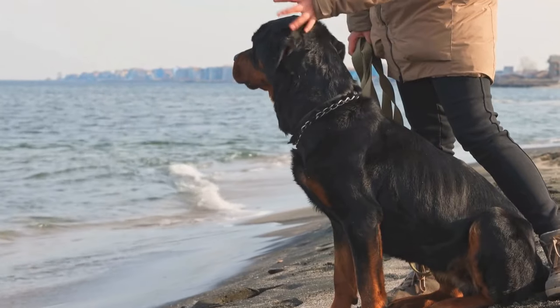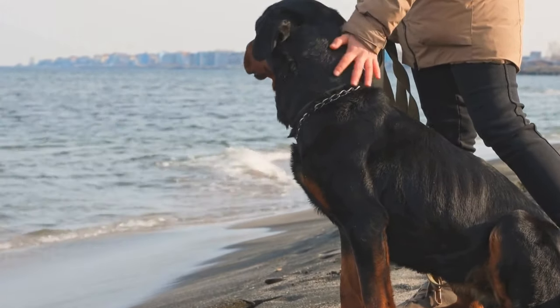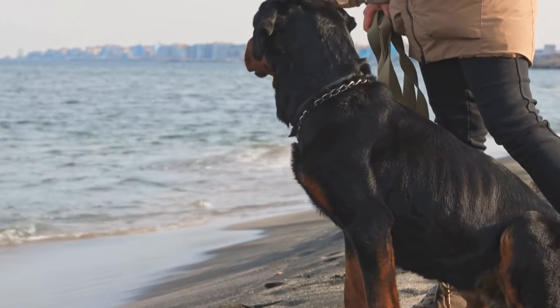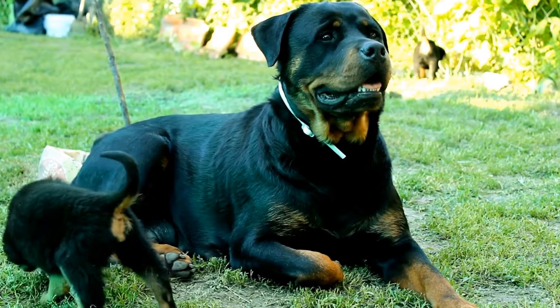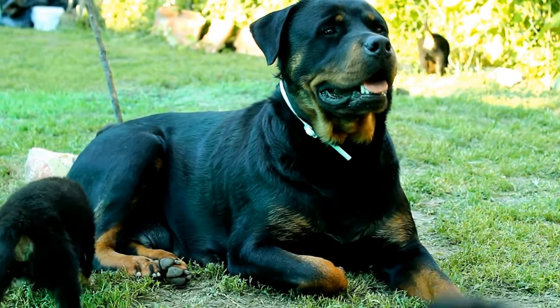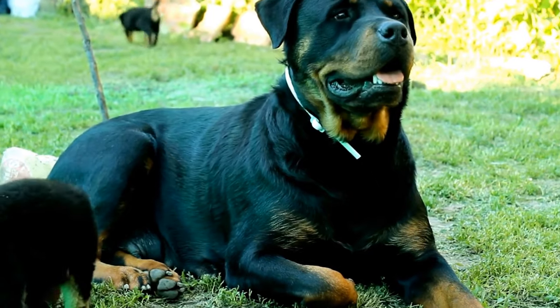Next, gently wet your Rottweiler's coat with lukewarm water, ensuring that you avoid getting water in their eyes, ears, and nose. Apply a small amount of the chosen shampoo and lather it throughout the coat, focusing on the areas that are prone to dirt and odor, such as the neck, underbelly, and paws.